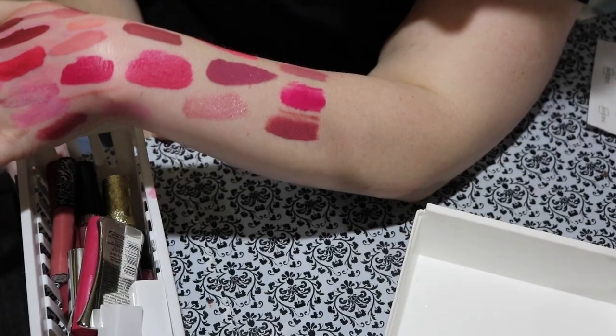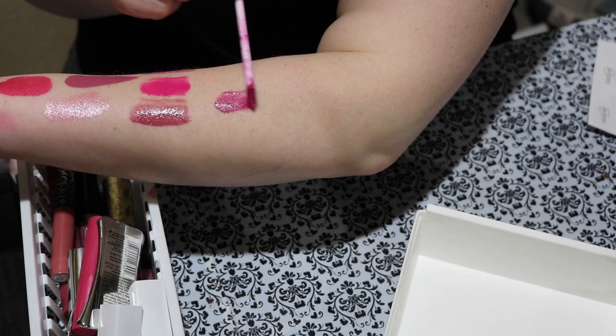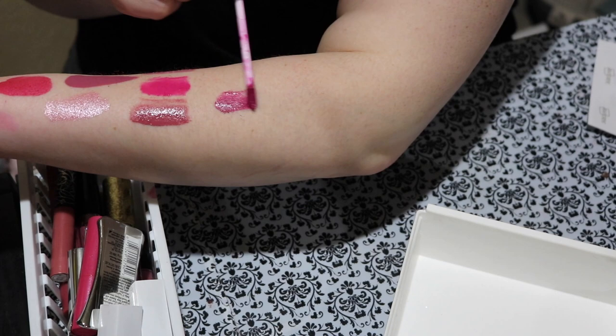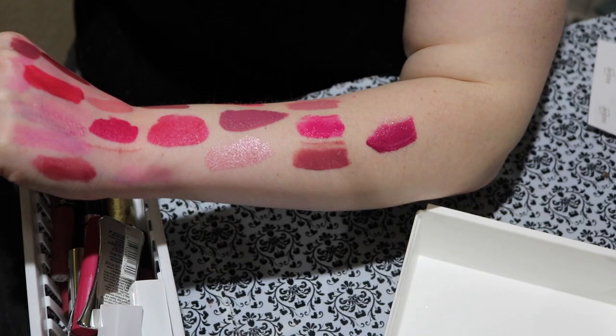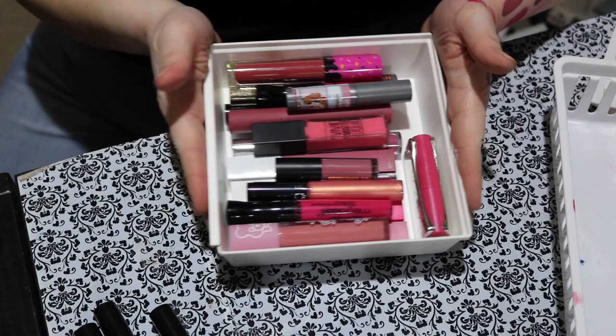And to wrap this up, this one's actually new to me — it's from Ofra and it's called Cancun. Oh, it's so pretty. I love their formula as well — they're one of my top favorites and I'm obviously keeping that. So I'm keeping 18 out of those and decluttering 4. Not my best declutter, but at least I now know what's in here.